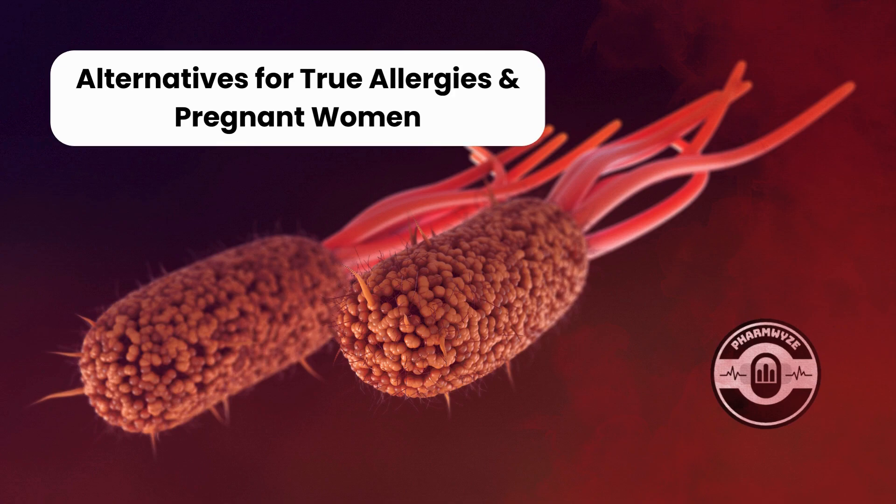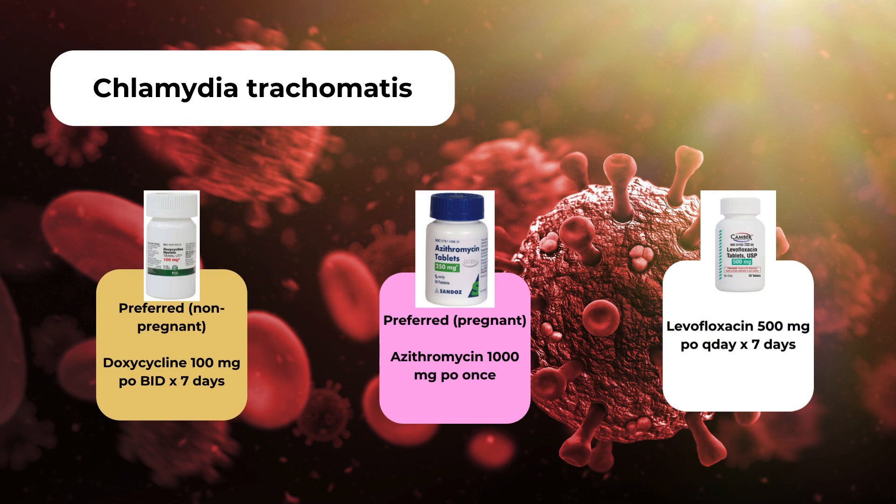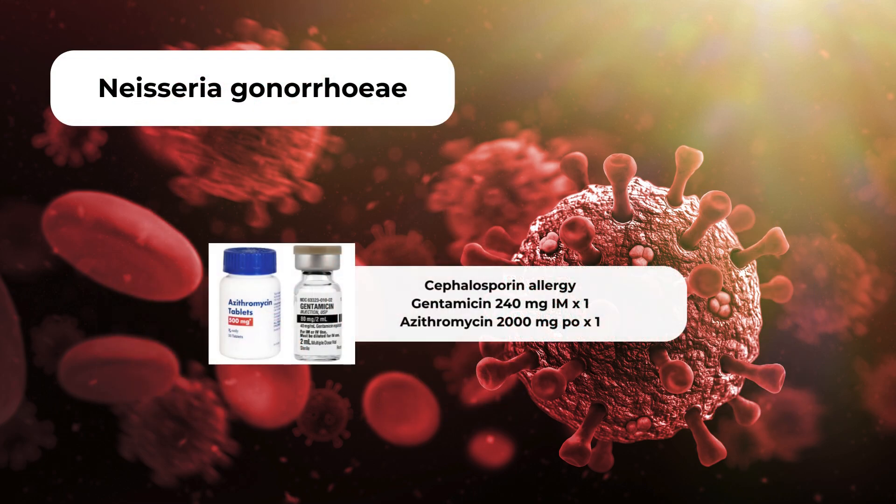Allergies and pregnancy can make treatment therapies much more complex. For chlamydia infections, the preferred agents are doxycycline and azithromycin as already discussed. An alternative but less effective option would be levofloxacin 500mg by mouth once daily for 7 days. Azithromycin is safe in pregnant women and should be the preferred agent for these patients. Gonorrhea infections will need dual-agent treatment in the setting of true cephalosporin allergies: patients should receive gentamicin 240mg intramuscularly in addition to azithromycin 2000mg for one dose.